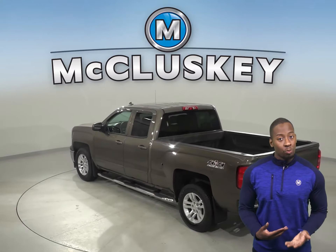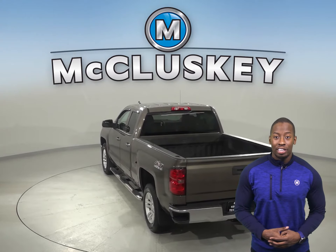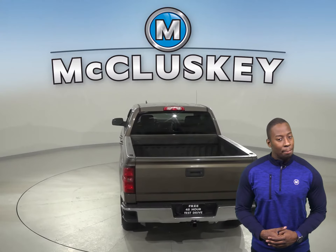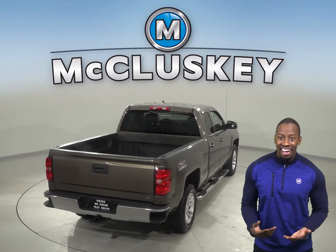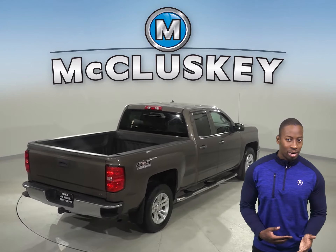There are leather seats as well that are capable of being heated. Remote vehicle start is also available, along with a backup camera. You'll never be surprised by a flat tire thanks to the low tire pressure warning system.